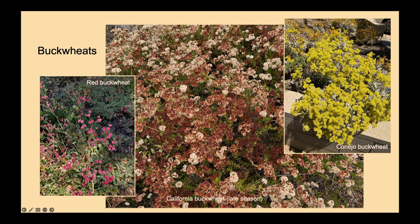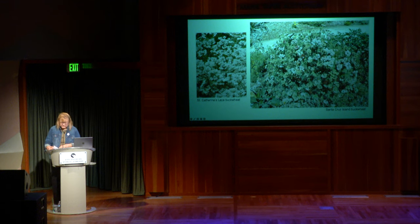The Theodore Payne Foundation in Sun Valley, Tree of Life Nursery in San Juan Capistrano, California Botanic Garden, and Santa Barbara Botanic Garden — the state's two largest gardens devoted to California native plants — all have demonstration gardens and loads of information on their websites. One of the best things you can do, especially this time of year, is wander through those gardens, look, ask questions, take a picture of a plant you like, and take it to their offices. They have nurseries and are happy to help.